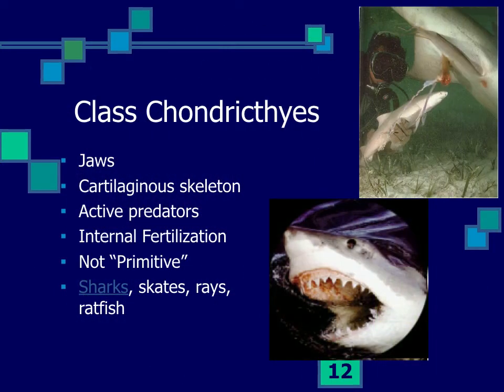By the Devonian period, around 400 million years ago, more advanced fishes appeared — the Chondrichthyes, or cartilaginous fishes, including sharks, skates, rays, and ratfishes. They have active jaws and a cartilaginous skeleton with paired appendages, making them very good predators. They show highly adaptive behaviors, well-developed organs, and internal fertilization with live birth in some sharks — quite advanced, with thousands of species including very dominant predators.